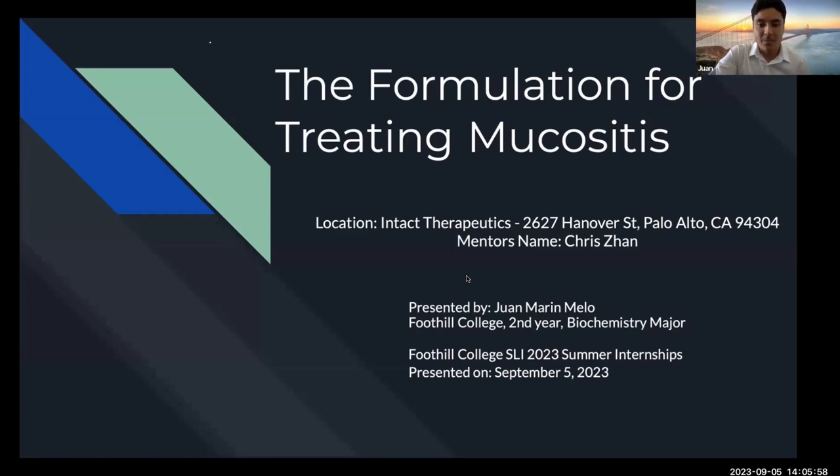My name is Juan Mernemelo. This summer I had the opportunity to intern at Intact Therapeutics, which is a small startup in Palo Alto. My mentor's name is Chris Zahn, and I'm excited to share with you guys what I learned.